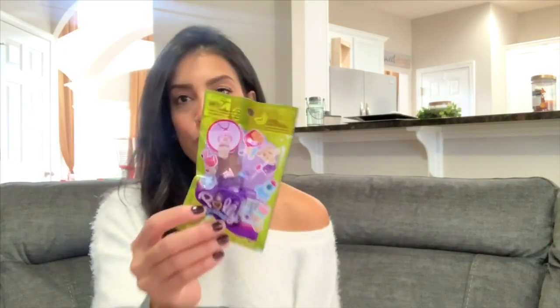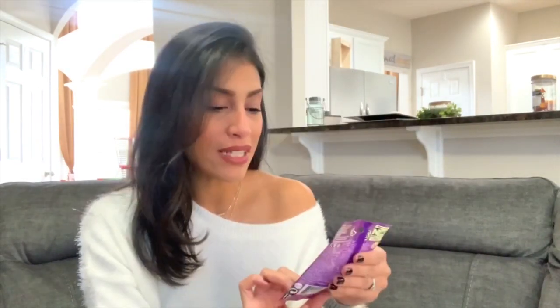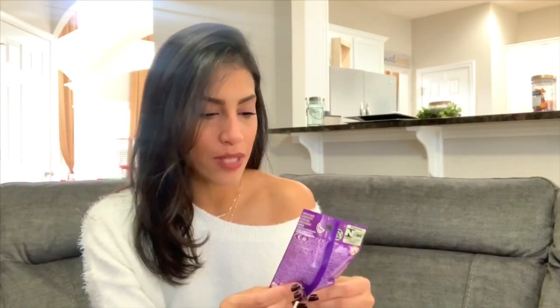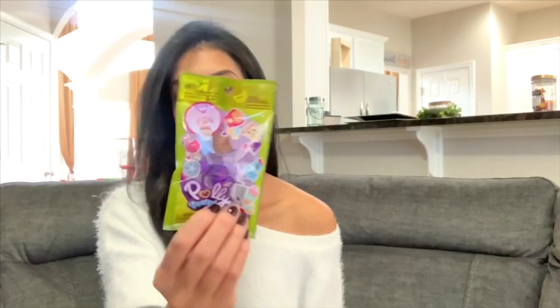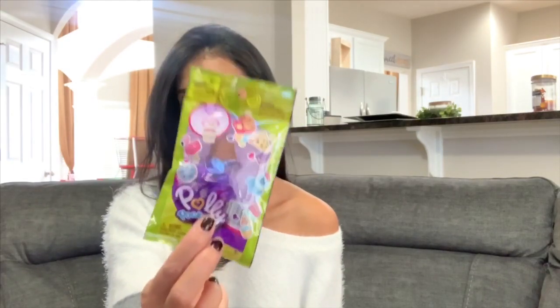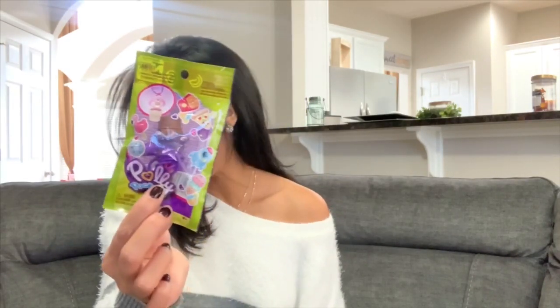Next is a Polly Pocket little necklace. I used to love Polly Pocket as a kid, and this was only a dollar. It's a necklace with a little cupcake that actually has a Polly Pocket inside it. I picked this up for Ryan's best friend since they usually give each other Valentine's gifts — I thought it would be a really cute Valentine's present for her.